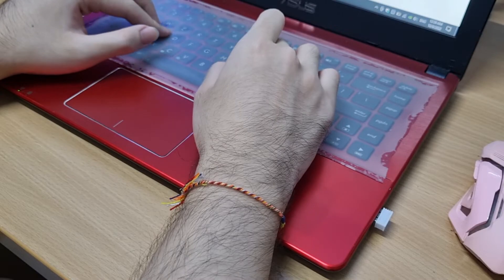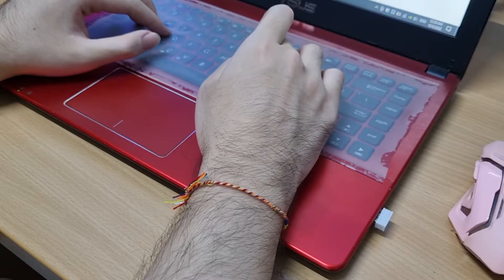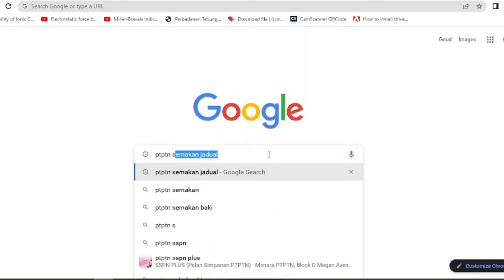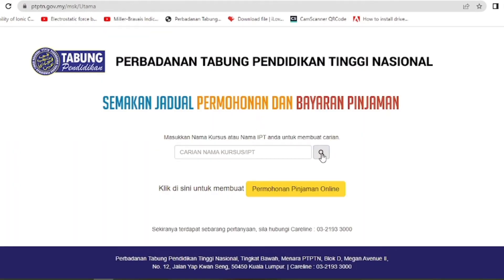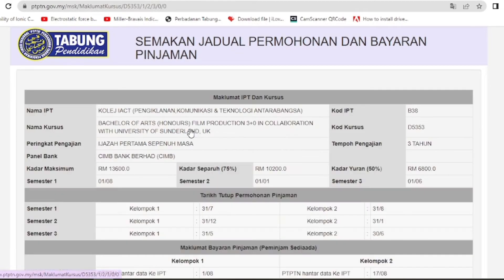Before you do all the things that I'll say, you should first check whether PTPTN accepts applications for your course during this time, using PTPTN Semakan Jadual Permohonan dan Bayaran Pinjaman. You just need to search 'PTPTN Semakan Jadual' on Google, or it's linked in the description below. Just click on it and search for your course on the page. On the website, you should see all the details about your course and the application dates.